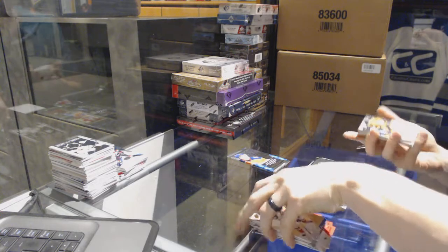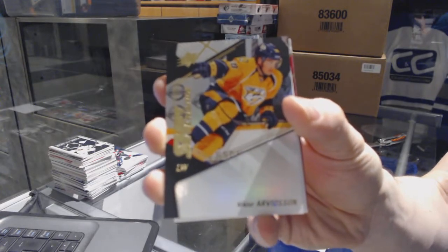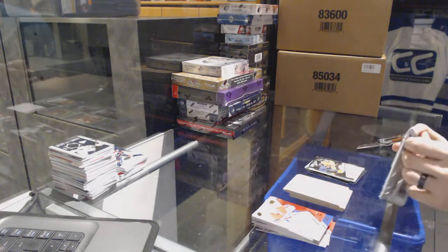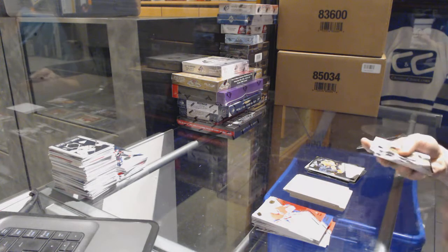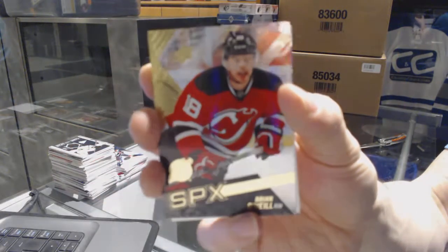We've got a Shift Change for the Nashville Predators, Victor Arvidsson. And a rookie for the New Jersey Devils, Brian O'Neal.